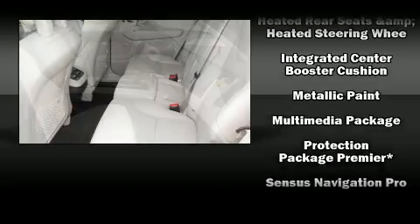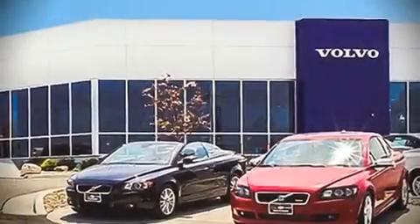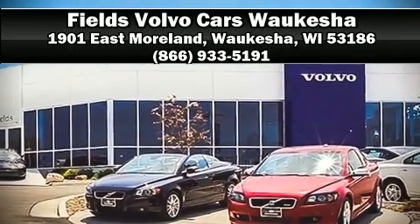With a friendly and knowledgeable sales staff, superb customer care, and competitive prices, our dealership is a great place to do business. For more information, visit our website.